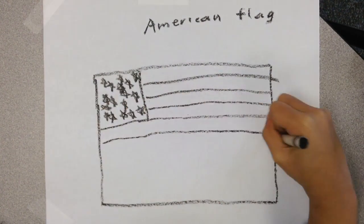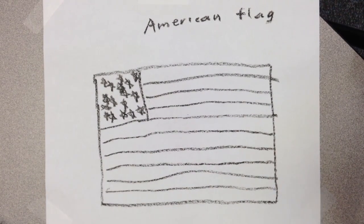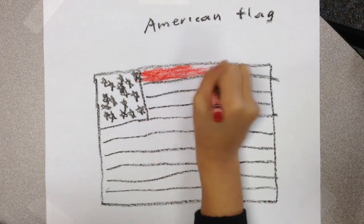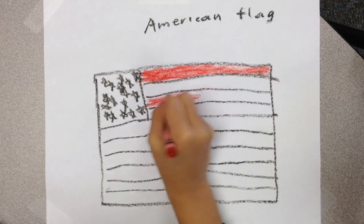The stripes stand for the 13 colonies. The stars stand for the 50 USA states. The first flag had 13 stripes and 13 stars.